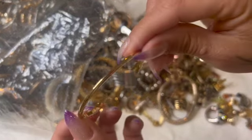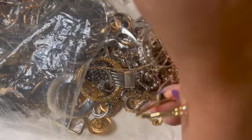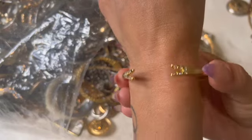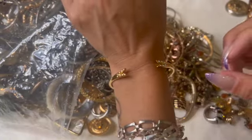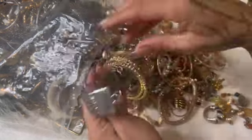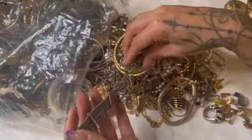Here is this gold tone one — just a simple little cuff and it is a smaller size, so that one fits me. That one's pretty.